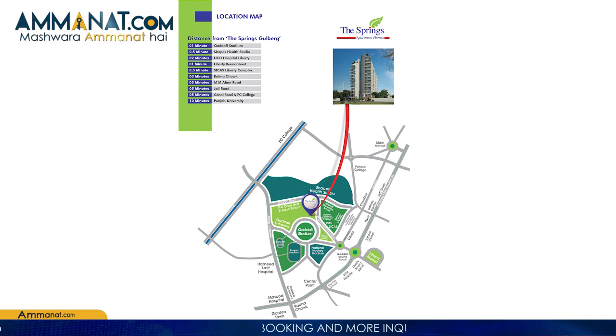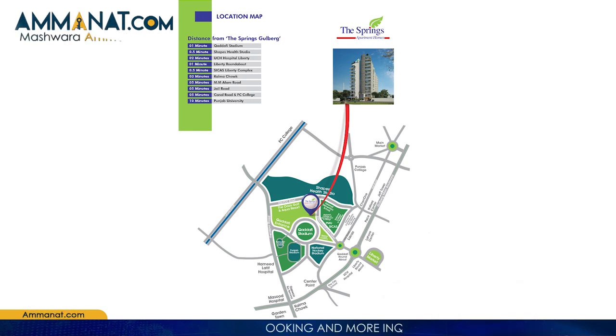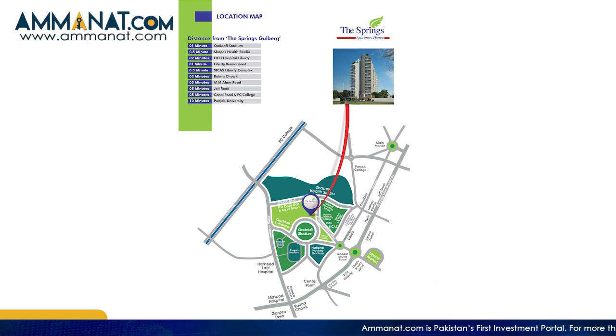Harley Road and Liberty Market are nearby, and Lahore's top health club, Shapes, is at walking distance from the project. The project is surrounded by top private schools, colleges, and universities. Canal Road and FC College are 5 minutes away, Punjab University is 10 minutes away, Jail Road is 5 minutes away, and Kalma Chowk and MM Alam Road are 3 to 5 minutes away.